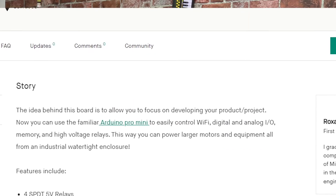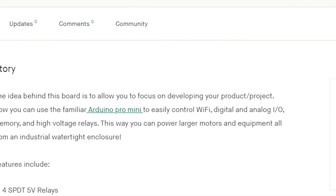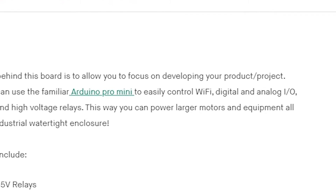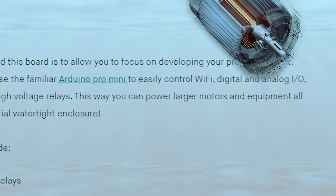They mention that one of the things you can do with this board is have some higher-powered things working from an industrially watertight enclosure. You might have already made that click in your mind — having relays is one thing, but what if you want to control motors in an underwater setting? The first thing I thought of when I thought of a watertight enclosure with an Arduino in it is: I'm going to build a submarine. And happily, the next item on our list is a tiny motor driver launching soon on CrowdSupply, so you can see how those two things might fit together nicely.